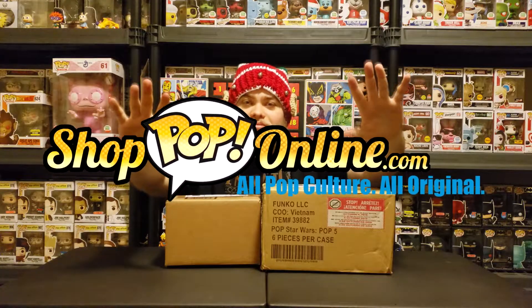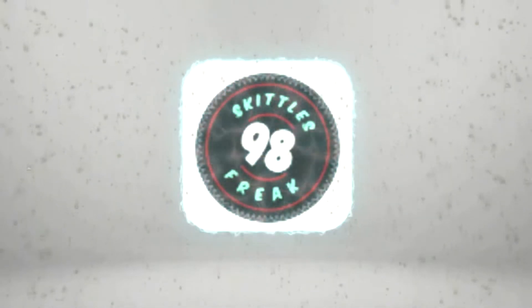Shop Pop Online — just go check them out, please. They're awesome, I love Shop Pop Online. Go to my description, you'll see my code and the link to the website. Use my code, get 10% off — who doesn't want to save money?